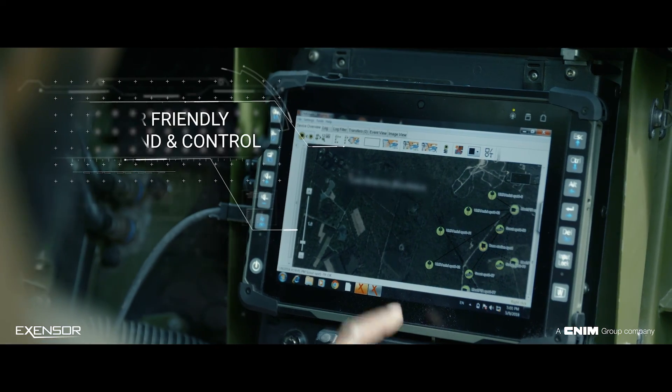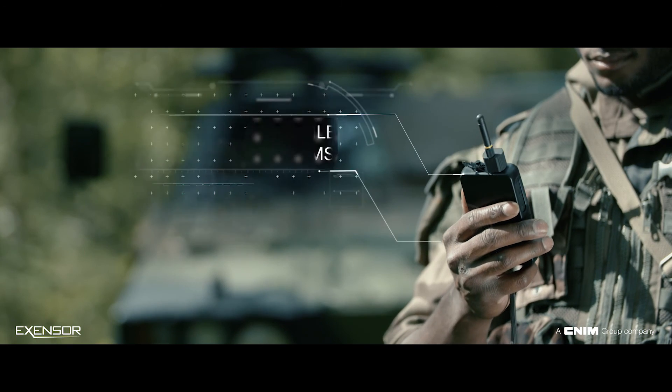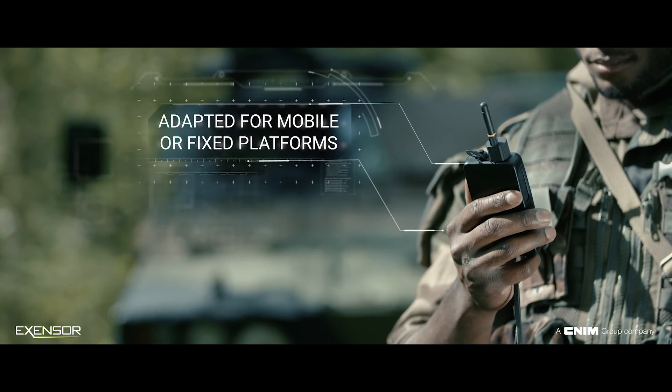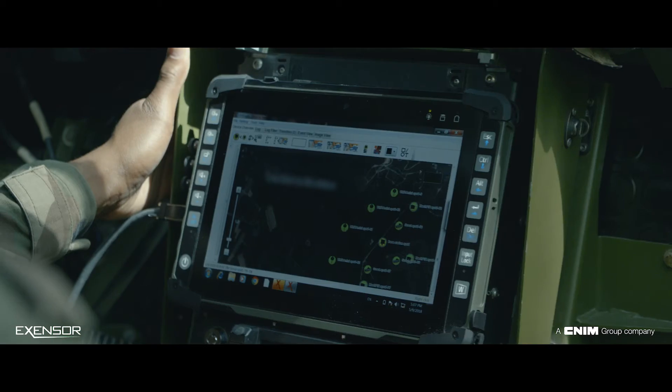An integrated and user-friendly command and control solution is provided for use on mobile or fixed platforms, deployable as a standalone capability or integrated with existing battle management systems.